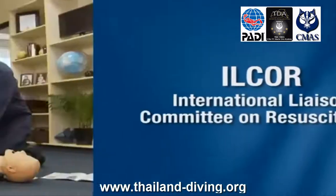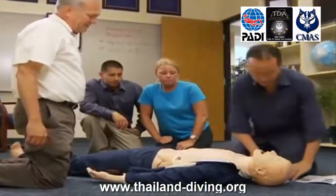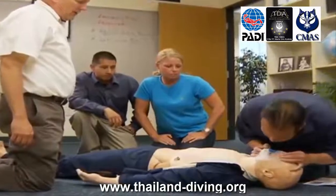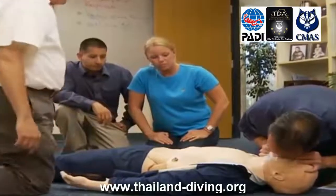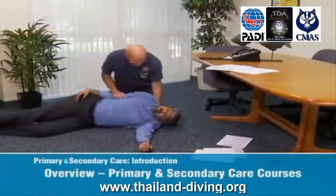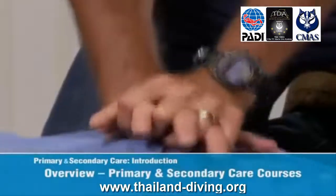Soins Secondaires, Premiers Secours : de nombreuses conditions médicales ne sont pas menaçantes pour la vie et les secours médicaux peuvent être retardés ou indisponibles. Ce cours vous enseigne à dispenser des soins qui rassurent, adoucissent la douleur et réduisent les risques de lésions plus graves. Vous apprendrez à évaluer différentes blessures et maladies, comment effectuer un bandage et appliquer des attelles.